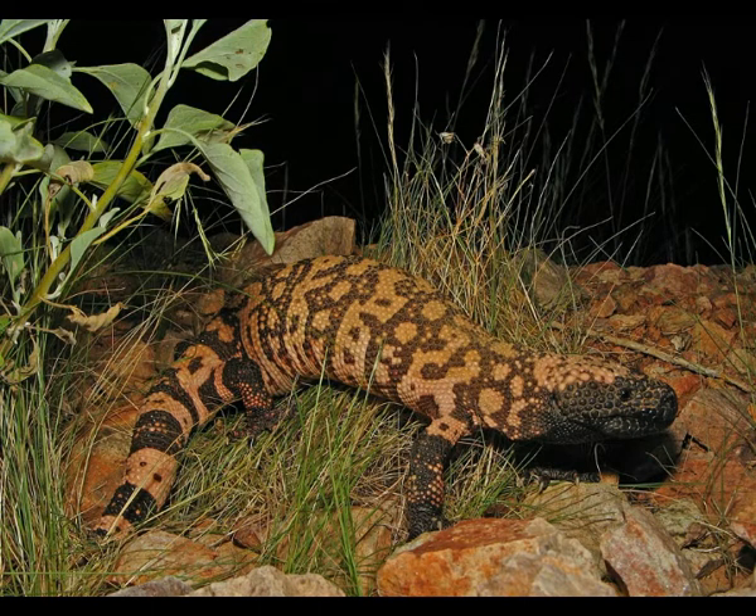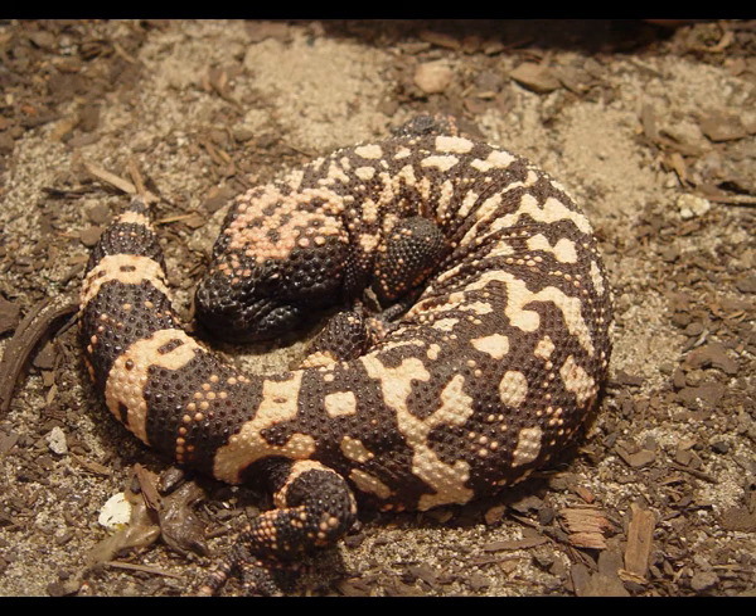Gila monsters are named after the Gila River Basin in Arizona, because they were identified at that location for the first time. Unlike venomous snakes that have hollow teeth, the Gila monster has large teeth with grooves. It can inject toxin only by chewing the tissue of the victim. The Gila monster produces a very dangerous neurotoxin which negatively affects the function of nerves. This toxin is as strong as the toxin produced by the western diamondback rattlesnake. Luckily, it cannot be delivered in an amount that can seriously hurt people.